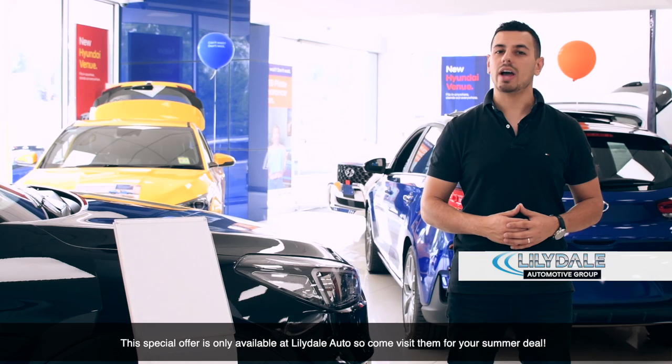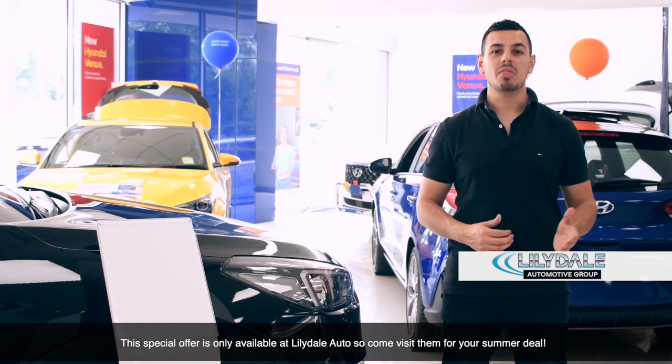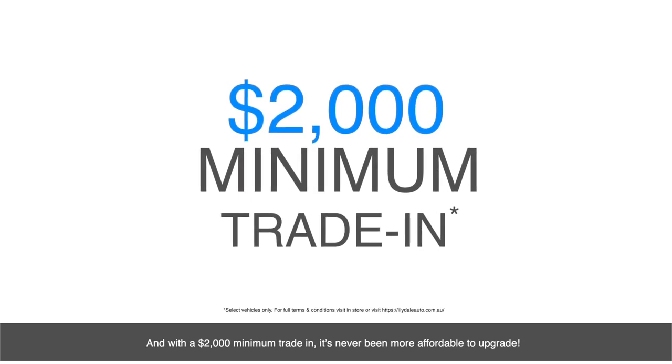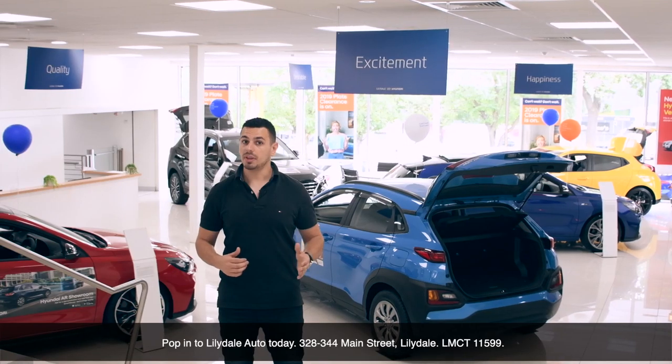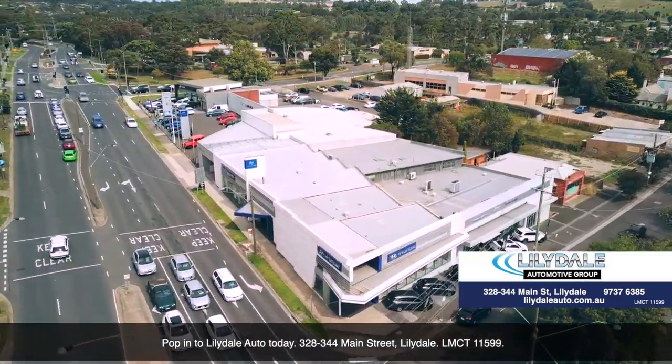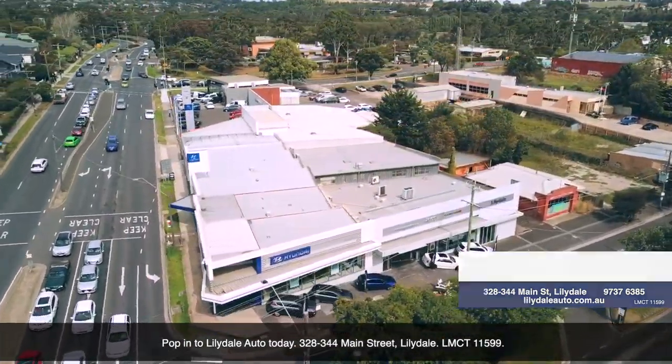The special offer is only available at Lillydale Auto, so come visit them for a summer deal. And with the $2,000 minimum trade-in, it's never been more affordable to upgrade. Pop in to Lillydale Auto today — 328-344 Main Street, Lillydale. LMCT 111599.